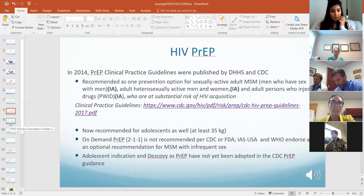In 2014, the DHHS and CDC established PrEP clinical practice guidelines, listed as a prevention option for sexually active men who have sex with men and adult persons who inject drugs who are at substantial risk of HIV acquisition. These guidelines were updated in 2017 and published in 2018.